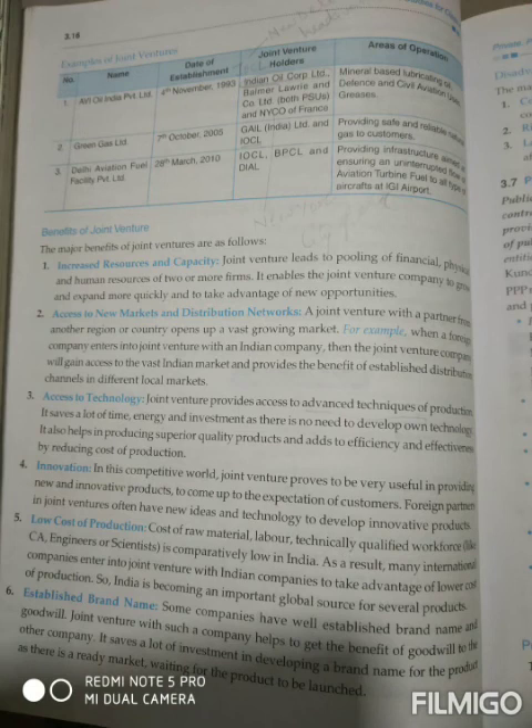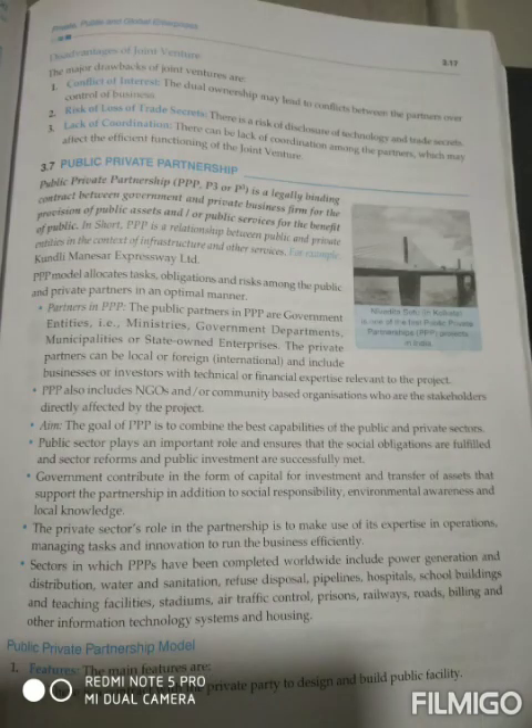The second disadvantage is risk of loss of trade secrets. There is a risk of disclosure of technology and trade secrets. Since two or more companies work together, if either party wants to keep something secret regarding technology or any other point, there are very few chances of keeping things secret. The third disadvantage is lack of coordination.